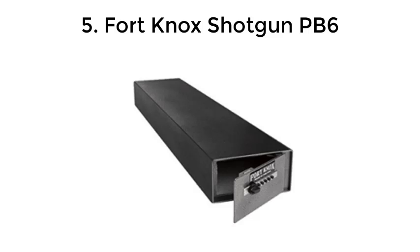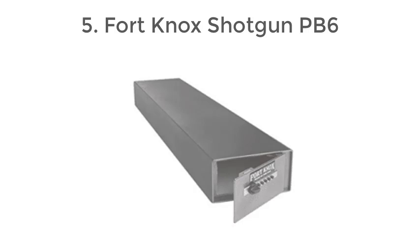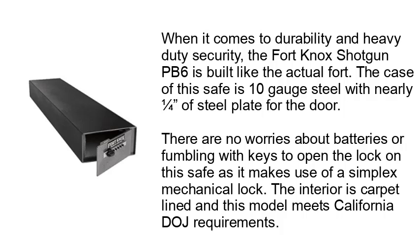5. Fort Knox Shotgun PB6. When it comes to durability and heavy-duty security, the Fort Knox Shotgun PB6 is built like the actual Fort. The case of this safe is 10-gauge steel with nearly one-quarter inch of steel plate for the door. There are no worries about batteries or fumbling with keys to open the lock on this safe as it makes use of a Simplex mechanical lock. The interior is carpet-lined and this model meets California DOJ requirements.